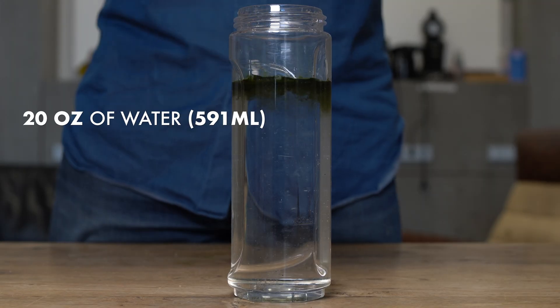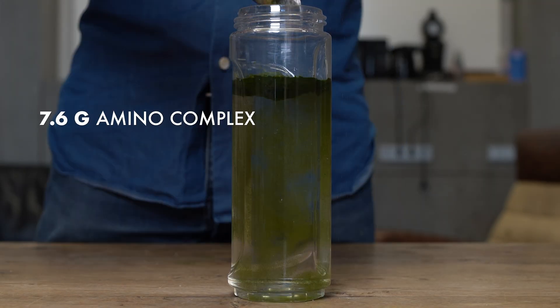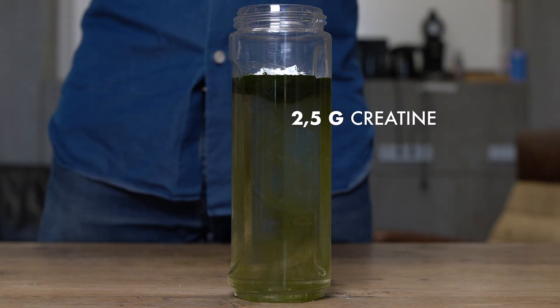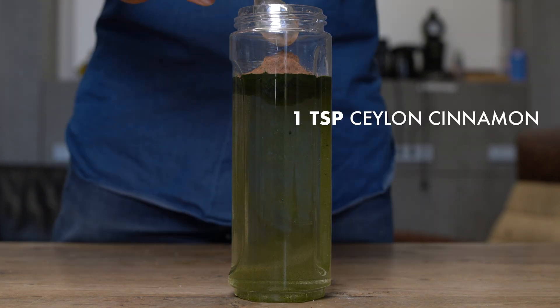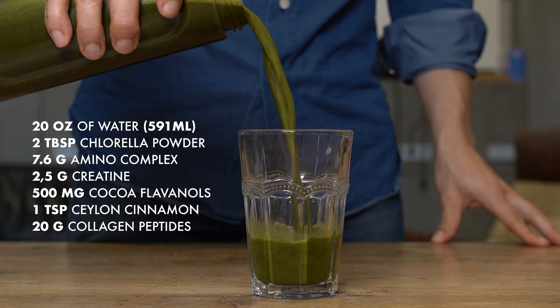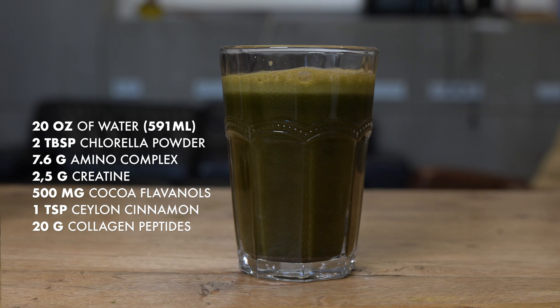All right, let's put these ingredients together and taste this bad boy. Better than expected.